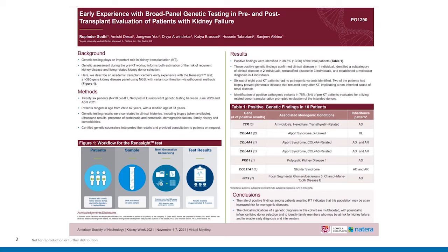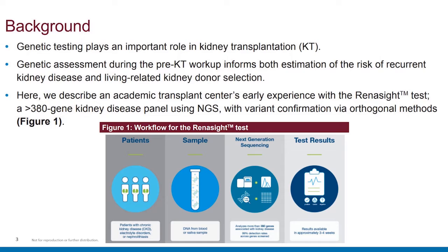Here's a glimpse of the poster in its entirety as it was presented at ASN, and I'll walk through each of these sections. To provide a bit of background, genetic testing is increasingly recognized as playing an important role in kidney transplantation — informing both the estimation of risk of recurrent kidney disease after transplant and better decisions about living-related kidney donor selection. Here we describe an academic transplant center's early experience with the Renasight genetic testing panel.